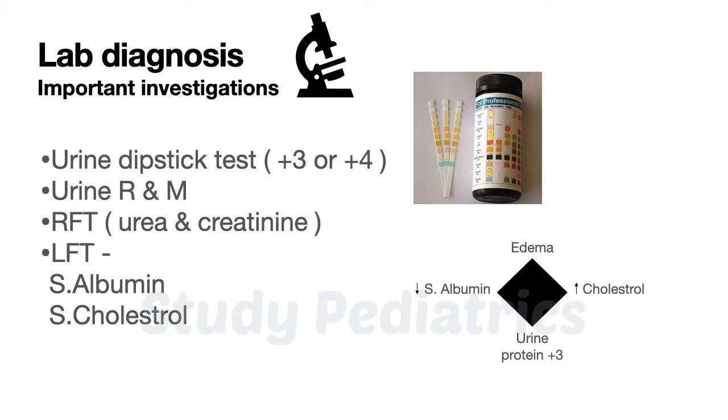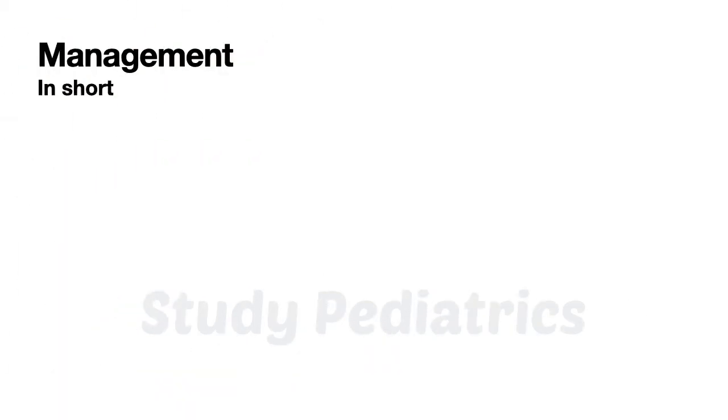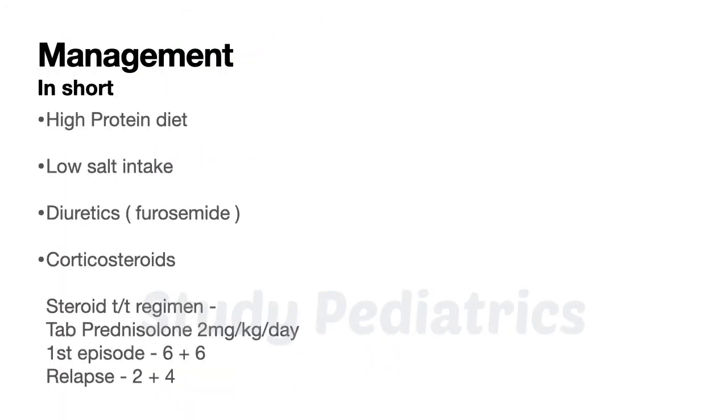Now let's look at the management. Since these patients have protein loss, we advise them to take an increased amount of protein in their diet. Given the chances of hypertension, we advise them to take less salt in their diet. Diuretics are used for early relief from edema.